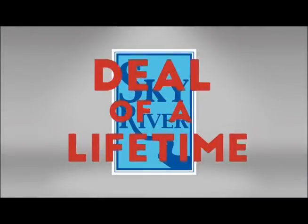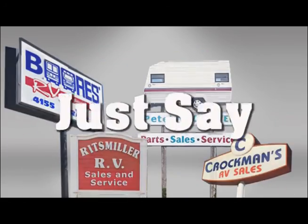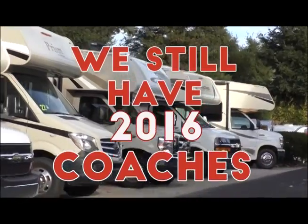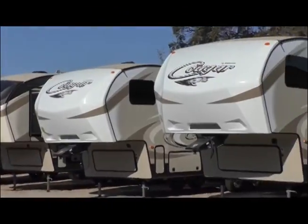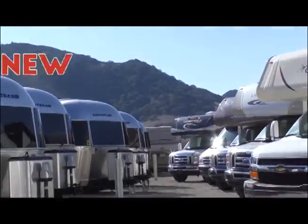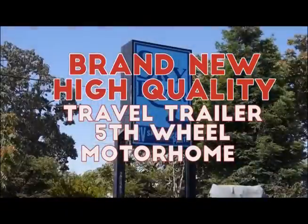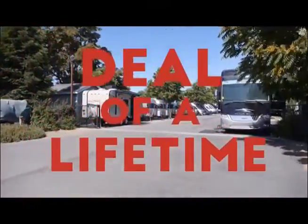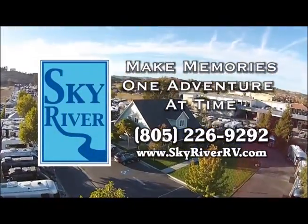At Sky River RV we've never used the phrase 'deal of a lifetime' because a lot of dealers just say that. But we still have a lot of 2016 coaches and it's 2017 — so for the first time ever, we're saying: if you're looking for a brand new high-quality travel trailer, fifth wheel, or motorhome, come to Sky River RV and get the deal of a lifetime. Sky River RV — helping you make memories one adventure at a time.